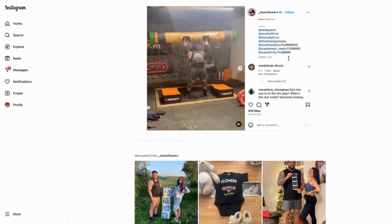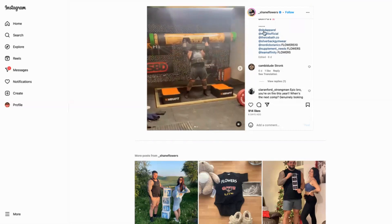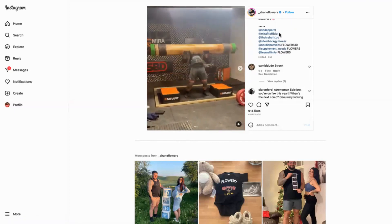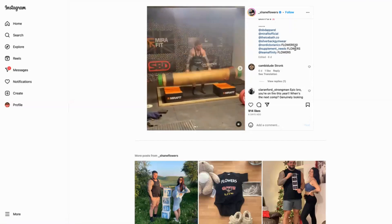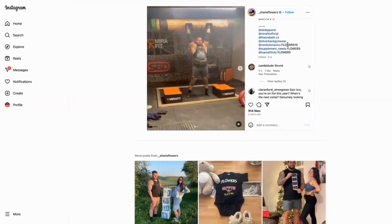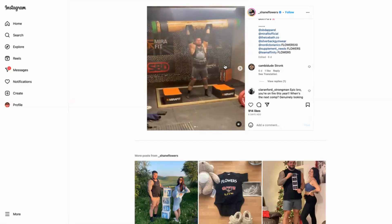The interesting bit is he's tagged every single product he uses. You've got Mirafit in the background, SPD Apparel which is presumably what he's wearing, Silverback Gym Wear, and Nordic Botanics. Some he may or may not have an affiliation with, and then the ones he definitely does have a relationship with — he's got discount codes 'flowers10' and 'flowers5' that people can use.